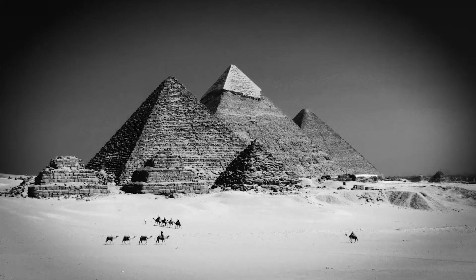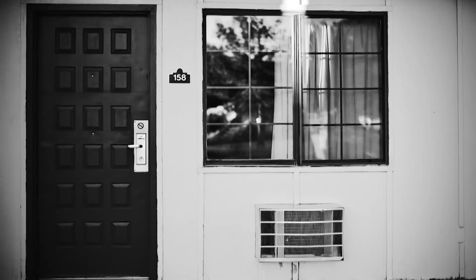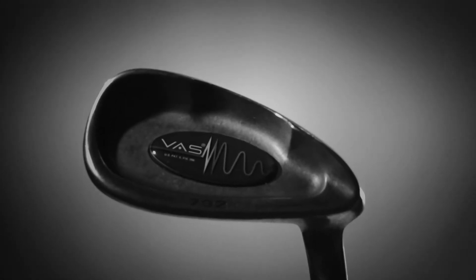I've seen the pyramids. I've walked along the Great Wall of China. I stayed at the Motel 6. I've even jumped on the moon. But no beauty has left me quite as awestruck as the first time I laid my eyes upon the Cleveland 792 Vass irons.